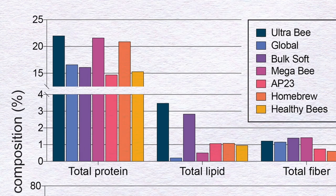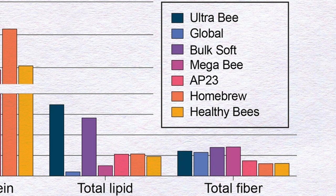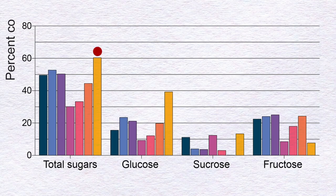Looking at lipids, the two best-performing patties had less than 1% fat compared to the others — a potentially important finding. Fiber showed little difference across diets. Interestingly, sugar content may help explain why Healthy Bee Patties underperformed: they were the only diet reaching 60% sugar content, of which 40% was glucose. When bees are seeking protein sources, they may not want high sugar involvement.